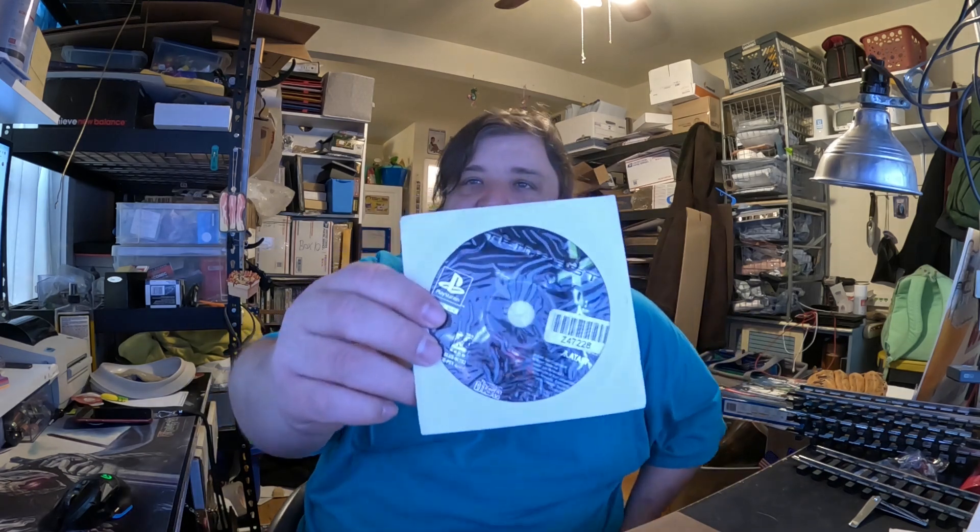I sold Tempest X3 for the PS1, disc only, for $5.39. I don't like disc-only games — I just got a return request on one. The disc looks fine, but I'm not going to pay money to get that disc back when it only sold for three bucks plus shipping in the first place. I'm not paying five bucks to get it back, so I just refund the buyer. I just don't like video games as a category — disc-based — and it just keeps getting worse.